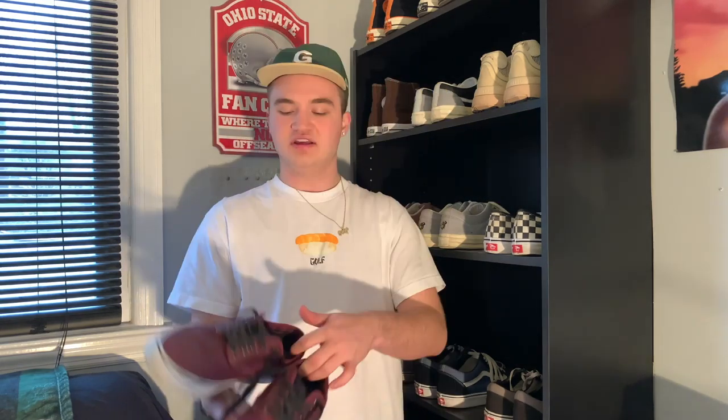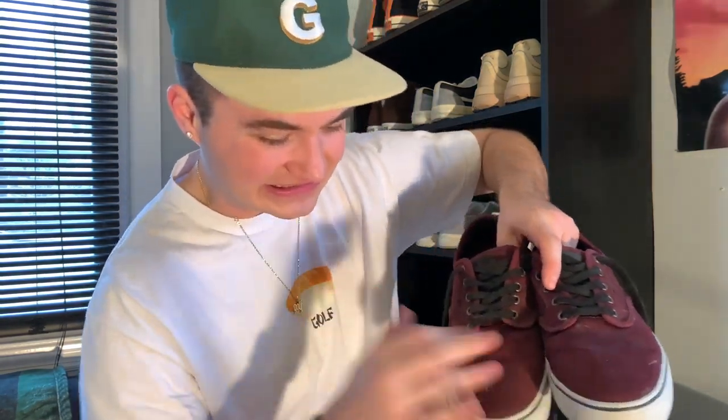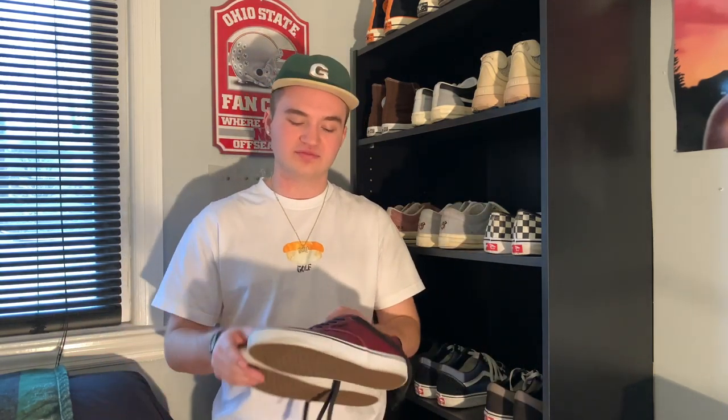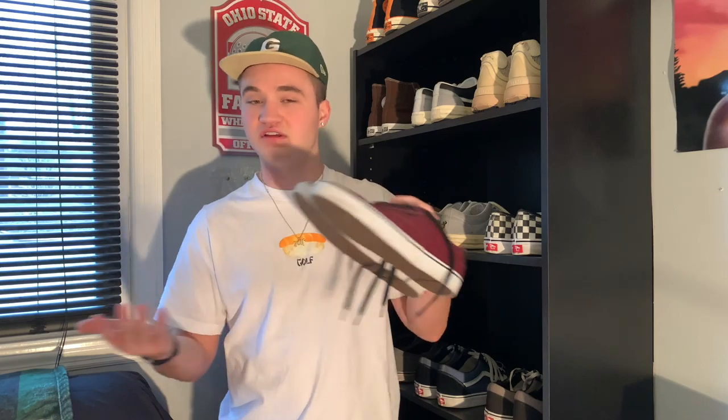Coming in next, I just have this kind of basic pair of Vans — these little maroon Vans right here. You can tell I don't wear these often; they're kind of collecting dust. A couple years ago I was dating this girl and she had these maroon Vans she wore all the time. I kind of liked them, and she wanted us to match, so I bought a pair. I haven't worn them since we broke up, but they're still in my collection so I figured I'd talk about them.